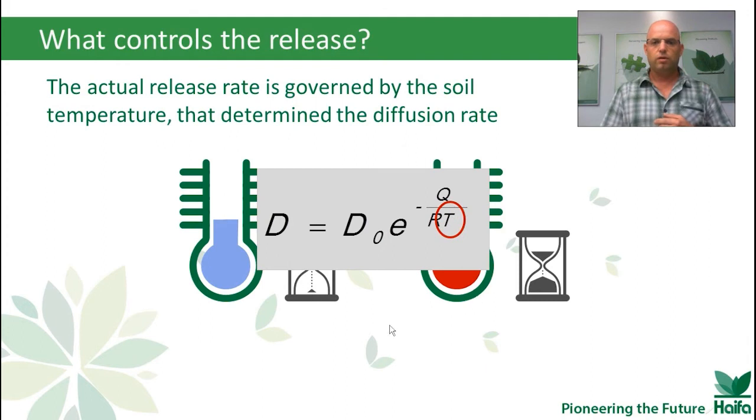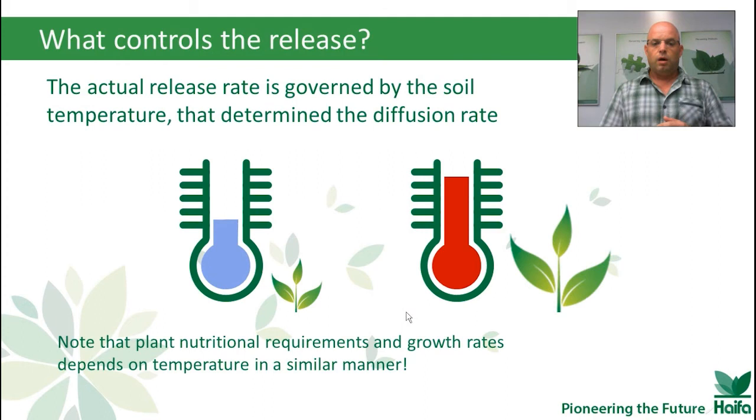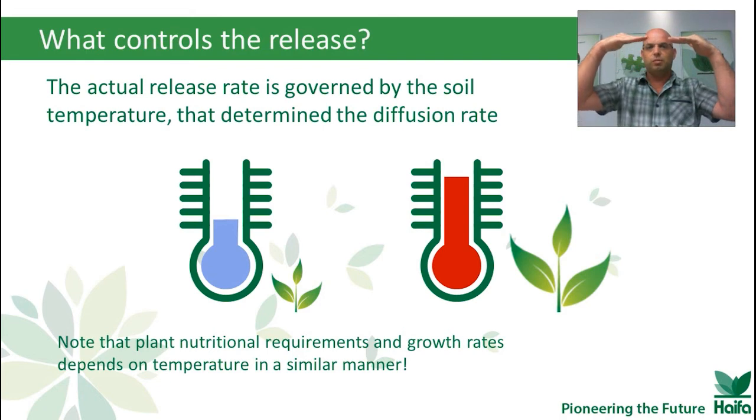And this is why we have a small reminder of the equation. Plant nutritional requirements and growth rates also depend on temperature in a similar manner. So when the temperature goes up, plant needs also go up and requirements are higher — but also the controlled release fertilizer releases much faster. So we have a perfect correlation, which makes CRF very, very efficient.